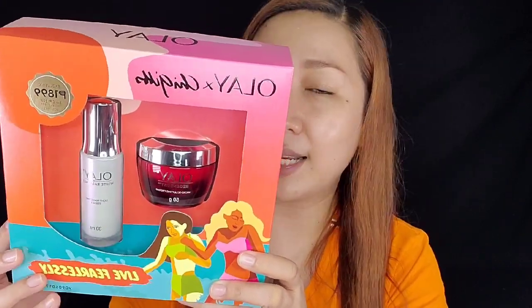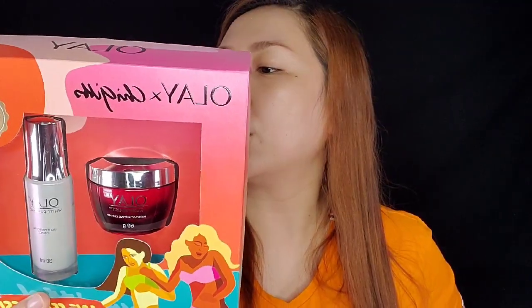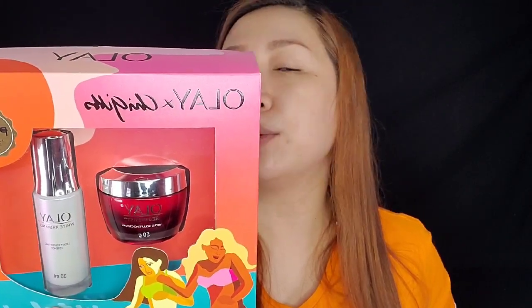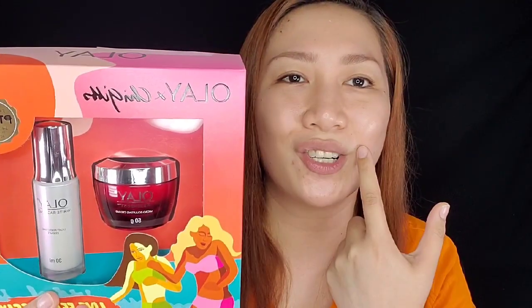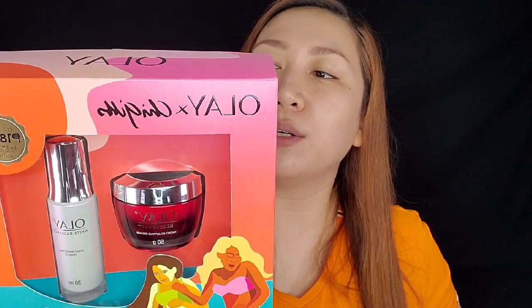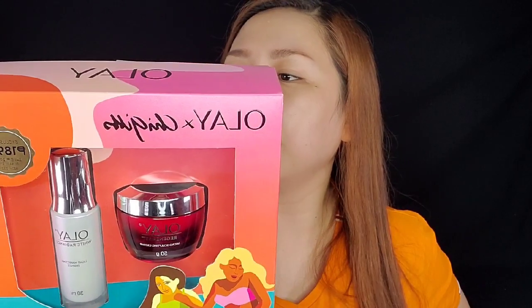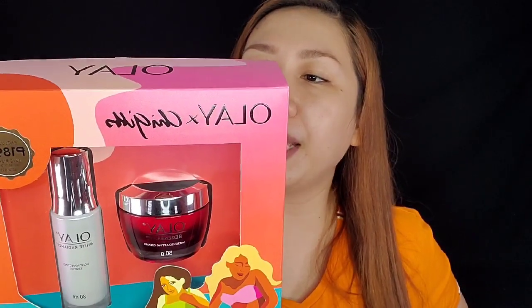It also says it improves texture and radiance. In 14 days, noticeable firm skin. And day 28, visibly reduce lines and wrinkles. I don't have lines and wrinkles yet, but medyo meron na akong konting fine lines and laugh lines. For the radiance, it says it brightens and lightens skin tone, visibly reduces look of spots, and instantly hydrates. Very good for my acne scars. It's a lightweight, fast-absorbing, non-greasy formula.